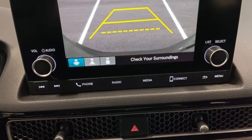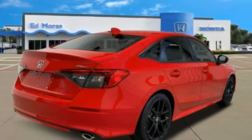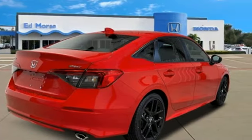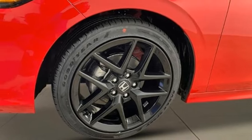Streaming audio, doors and push button start proximity key, air conditioning, configurable instrument gauges, wireless phone connectivity, leather steering wheel, inline four-cylinder engine.